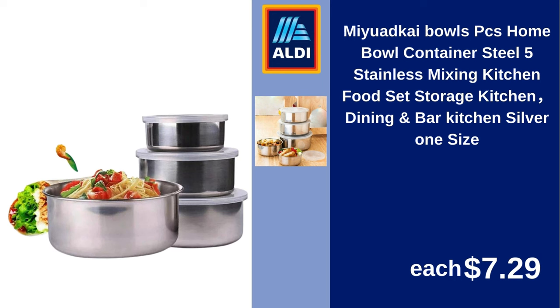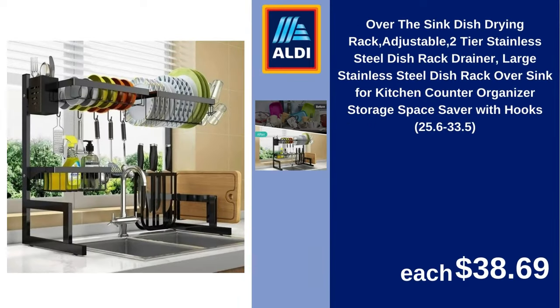Miwadkai bowls, 5-piece home bowl container, stainless steel mixing, kitchen food set, storage kitchen, dining and bar, kitchen silver, one size. $7.29.